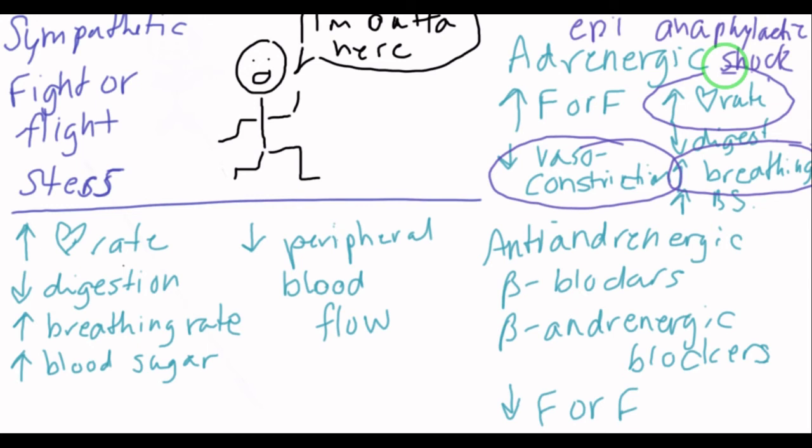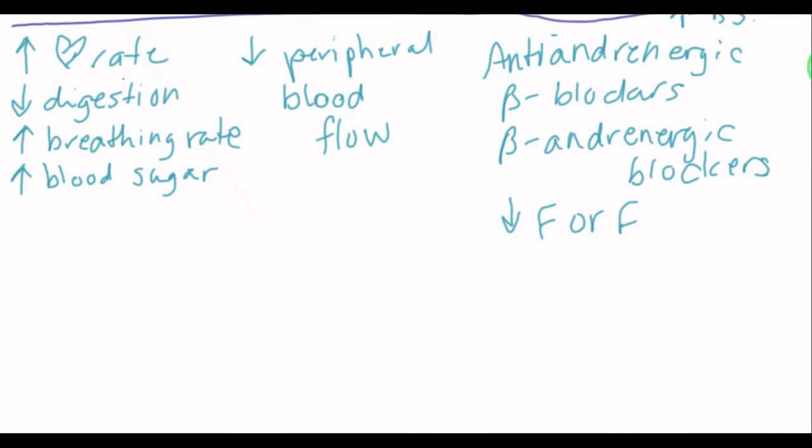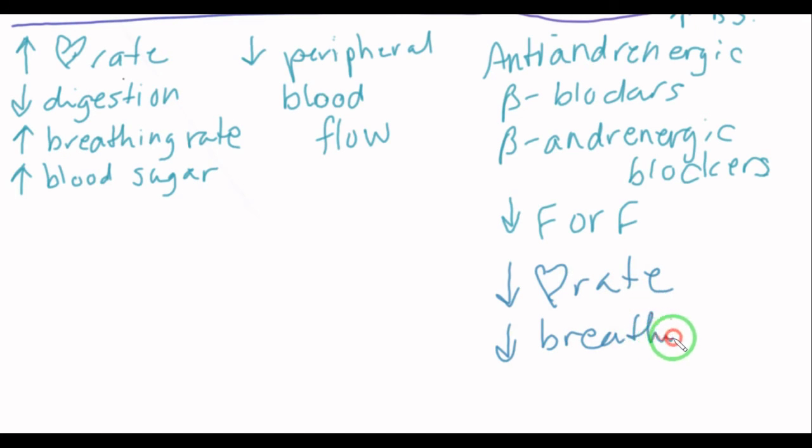Anti-adrenergic drugs, also called beta-adrenergic blockers, are going to decrease the fight-or-flight response — turning down the responses that help us run. So we are going to decrease the heart rate and decrease the breathing rate. A drug in that category that might be given in the OR — not by surgical techs specifically, of course — is propranolol.